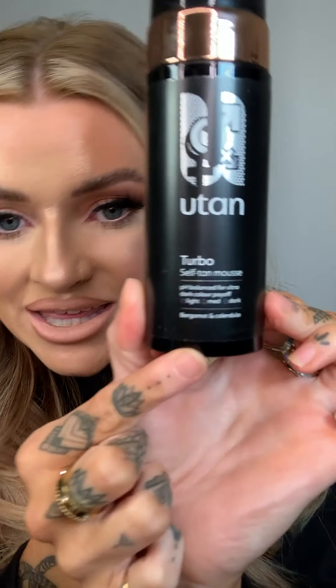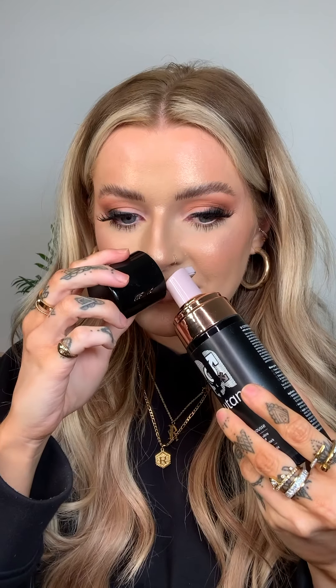The UTan Turbo Mousse is also a favorite — there's the cherry scent and the Bergamot and Candela scent, which is the one I have now since I finished my cherry one. It's a slightly unisex scent, a little bit like a nice-smelling cologne — approved by my other half. I keep mine on overnight and wash it off in the morning for the deepest tan possible, since I'm naturally super pale.